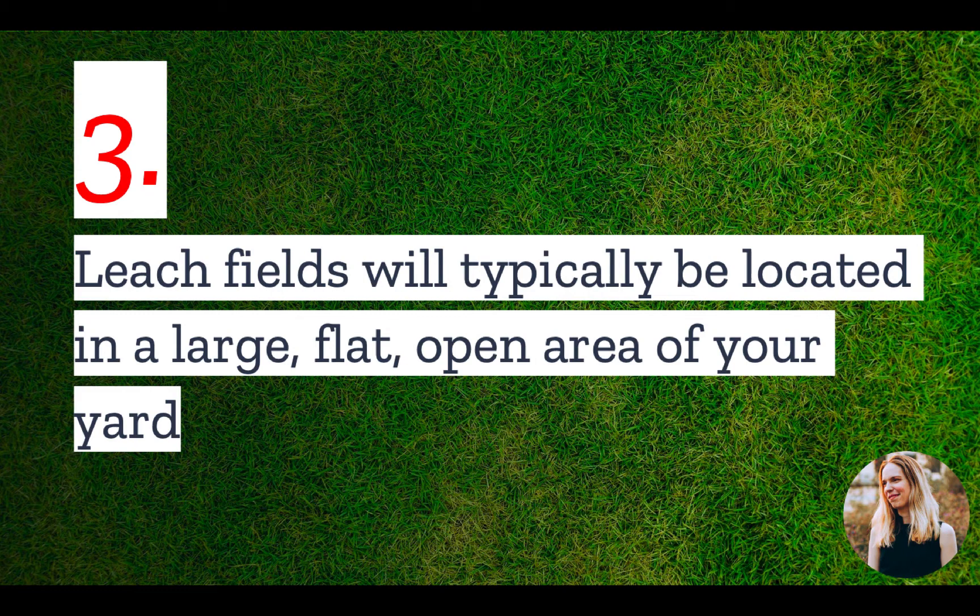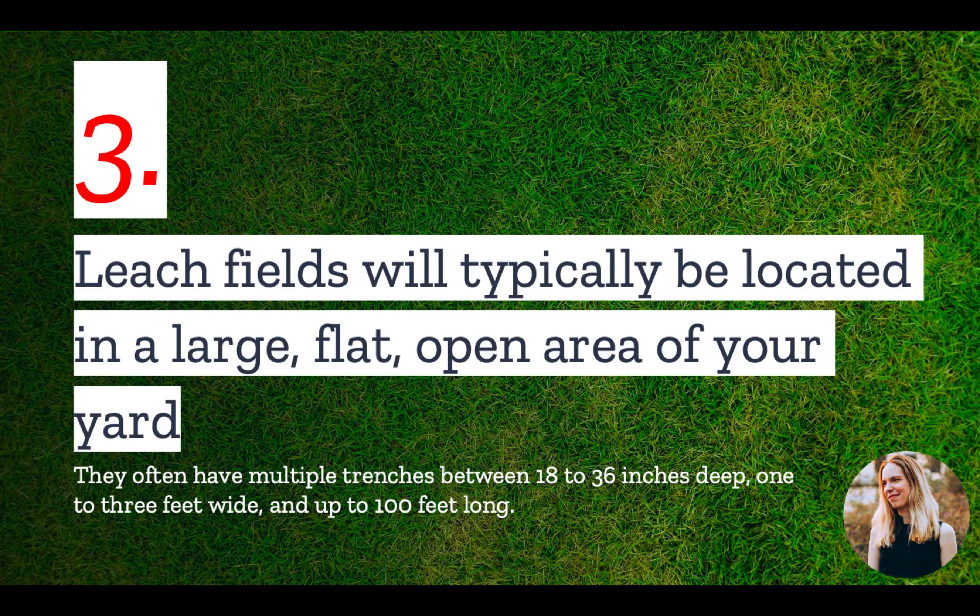Number three: leach fields will typically be located in a large, flat, open area of your yard. Leach fields contain multiple leach lines that are buried in trenches between 18 to 36 inches deep and 1 to 3 feet wide. Each trench can be up to 100 feet long and the trenches are usually spaced 6 feet apart from each other.